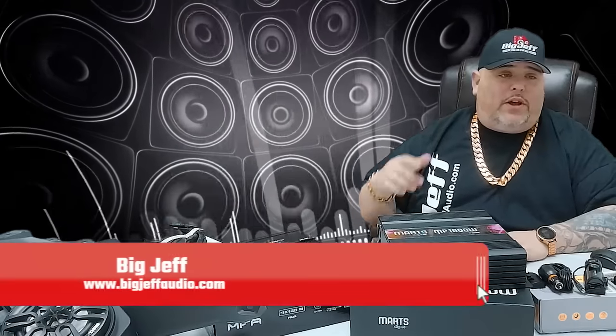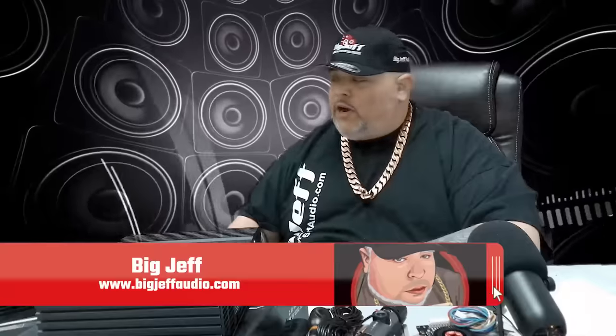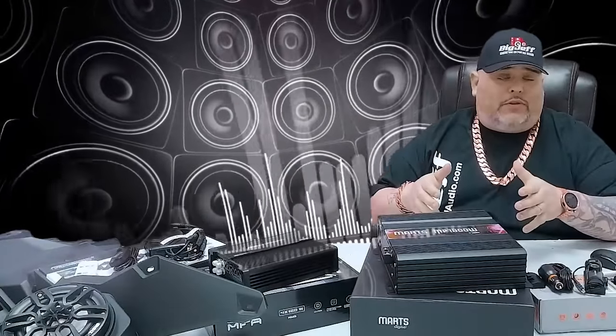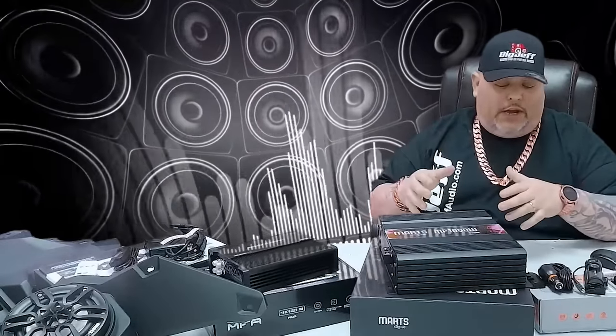Hey, Big Jeff coming to you with another weekly arrivals. This is episode 5. What we try to do instead of a complete unboxing per product is bring out multiple products. Most of them are brand new here and we just want to show you right now. We're shooting this Labor Day weekend, so you'll see this video tonight or today Saturday, and you have a chance to pick some of these up on sale.